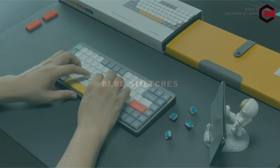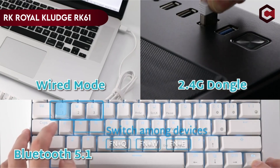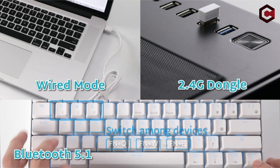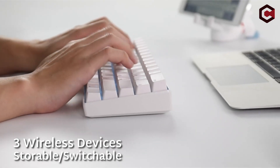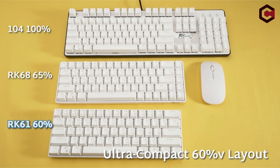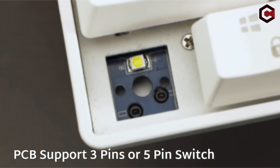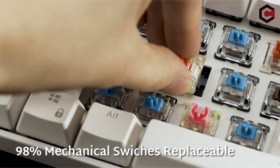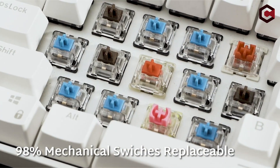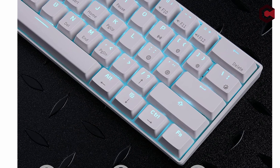At number 5: the RK Royal Kluger RK61. This affordable and well-reviewed 60% keyboard offers amazing features and quality in a small package. It is regarded as one of the top inexpensive solutions in its class and is appropriate for both mechanical keyboard newcomers and gaming fans. The blue LED backlight, which has a number of customizable modes, offers a professional touch despite the absence of RGB illumination.